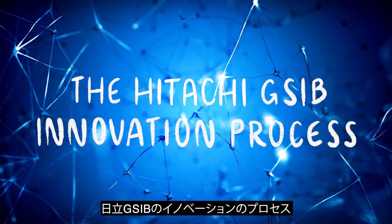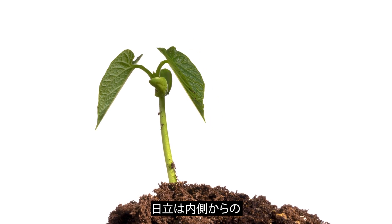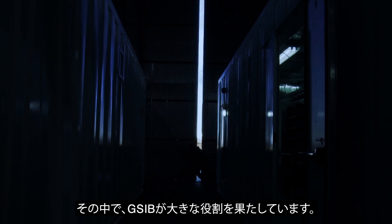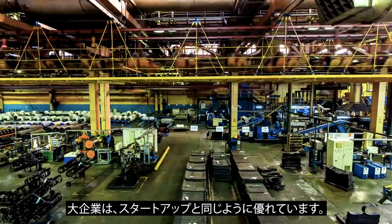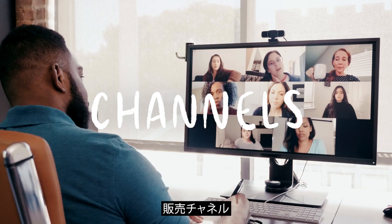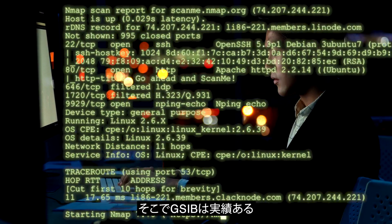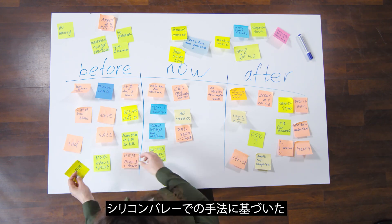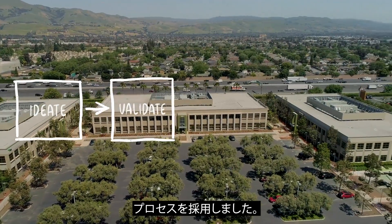The Hitachi GSIB innovation process. Hitachi is seeking to grow organically, to grow from within. That's where GSIB comes in. Large companies are as smart as startups. They have great people, assets, channels, and capital. But they can come with some challenges too, such as navigating across global teams, technologies, and departments. That's why GSIB has adopted this proven, agile innovation process driven by Silicon Valley methodology.